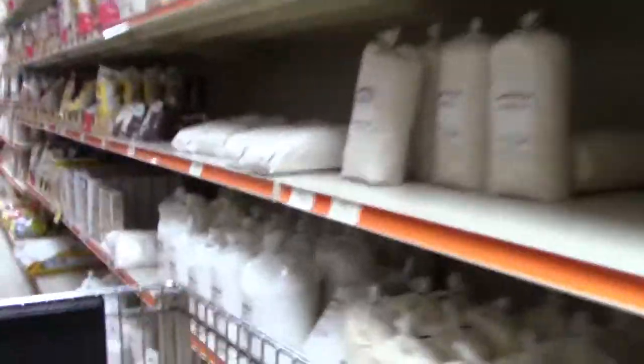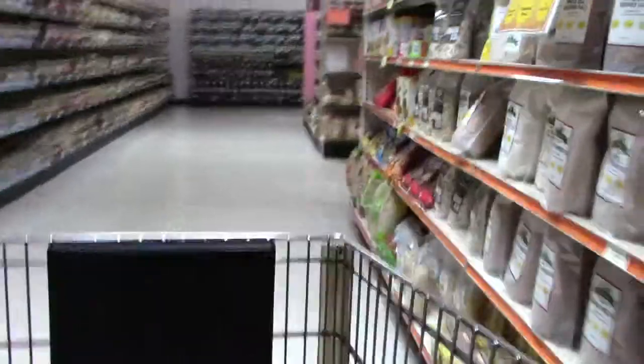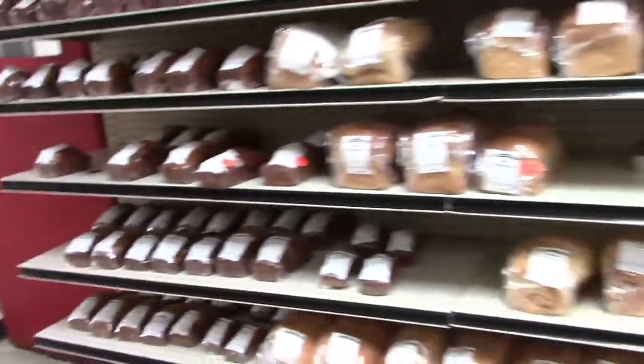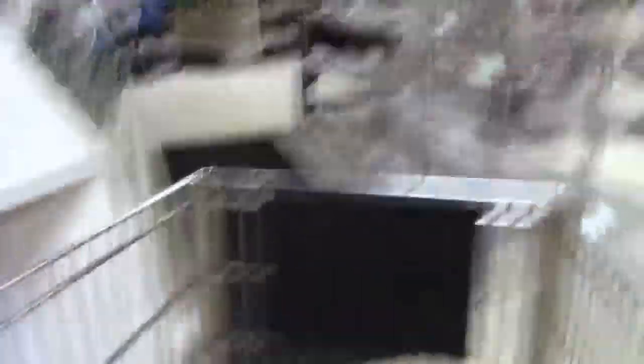They have different kinds of flour that's gluten-free. Then they have every kind of jelly known to man, I think. Along with that, they have bakery fresh goods — I think a lot of it's made in store.